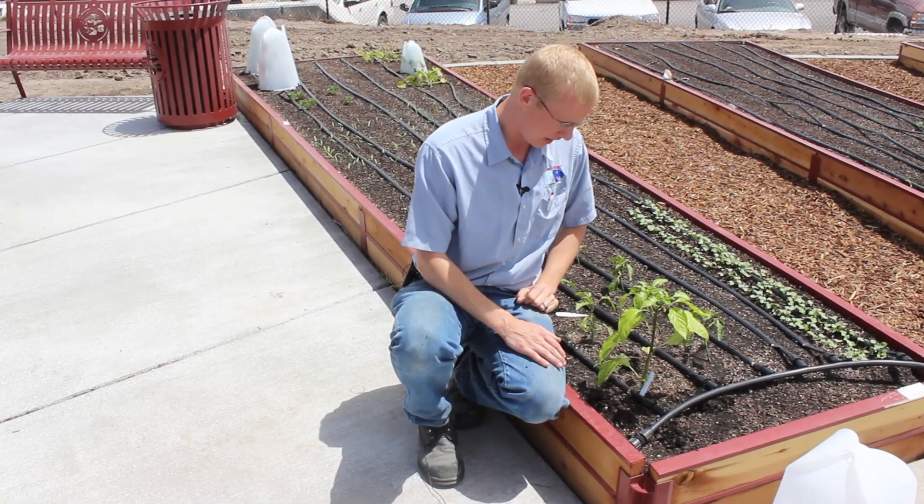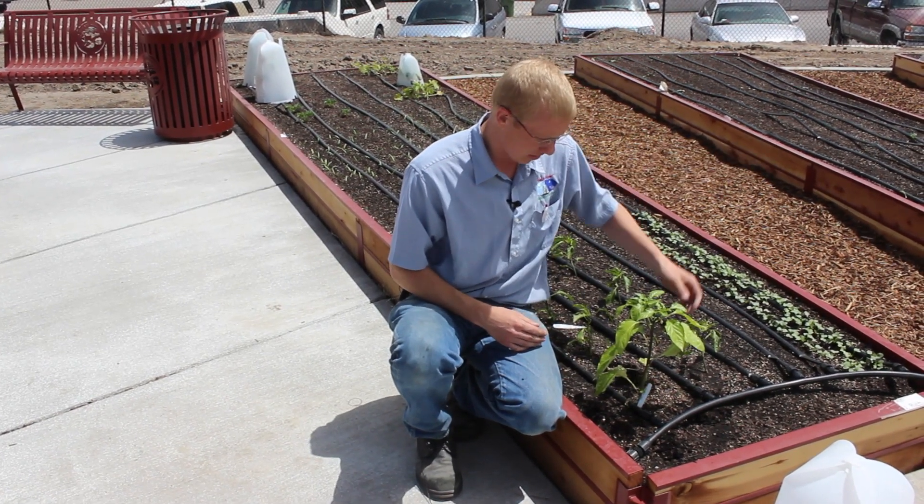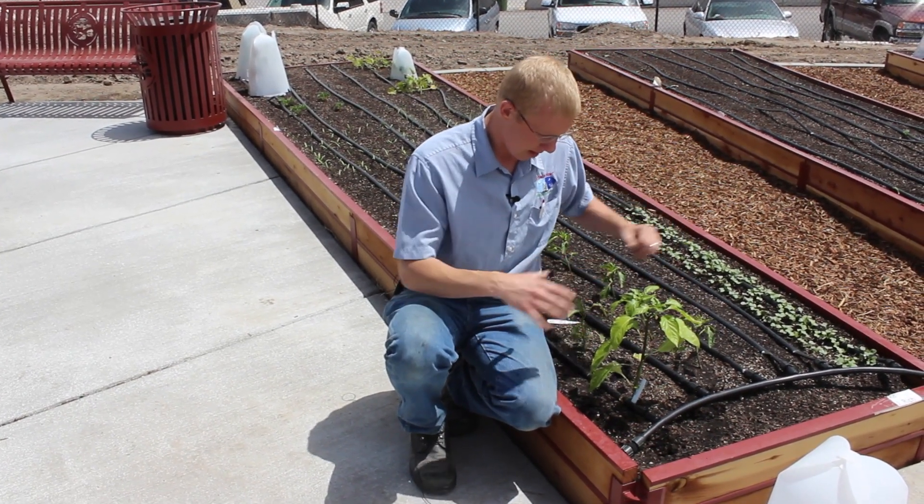Now look at that plant — very vibrant, very healthy. It looks great. It doesn't have any stress on it as compared to the other plant over there. It's a lot bigger.